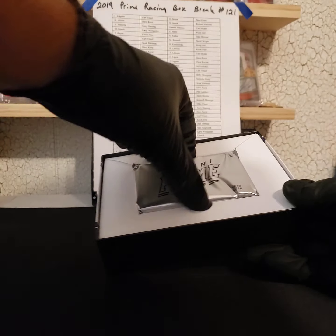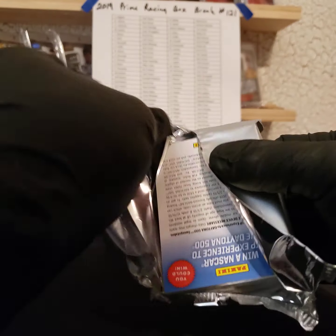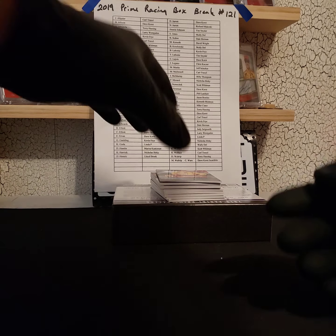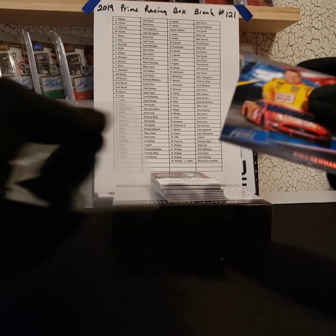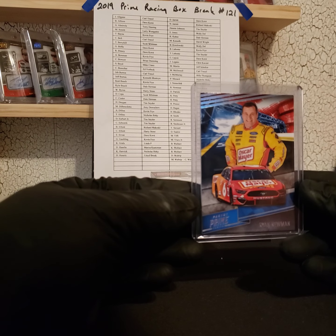Thanks for filling this up, Scott. First up we got Ryan Newman 47 of 50 — going out to Dave.